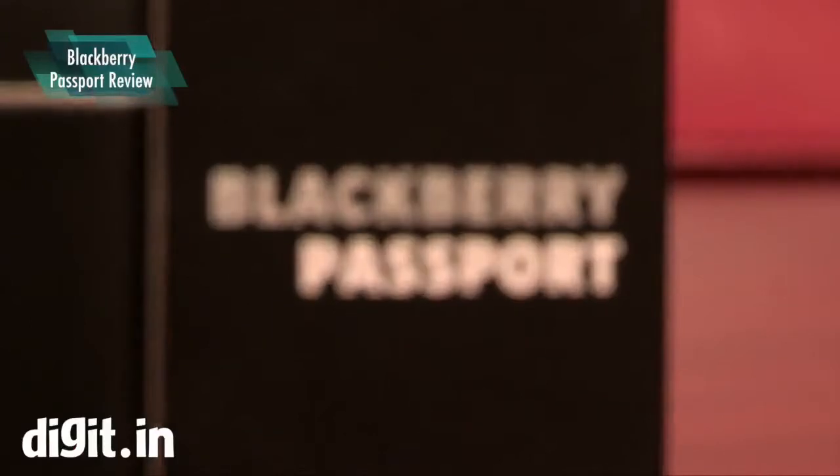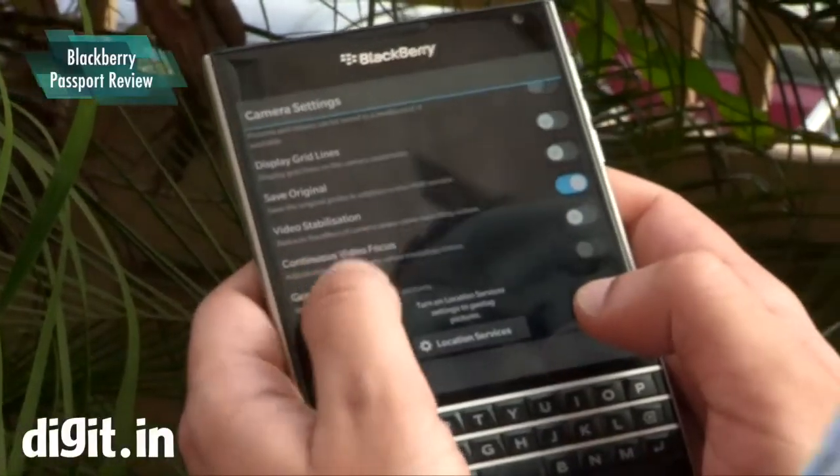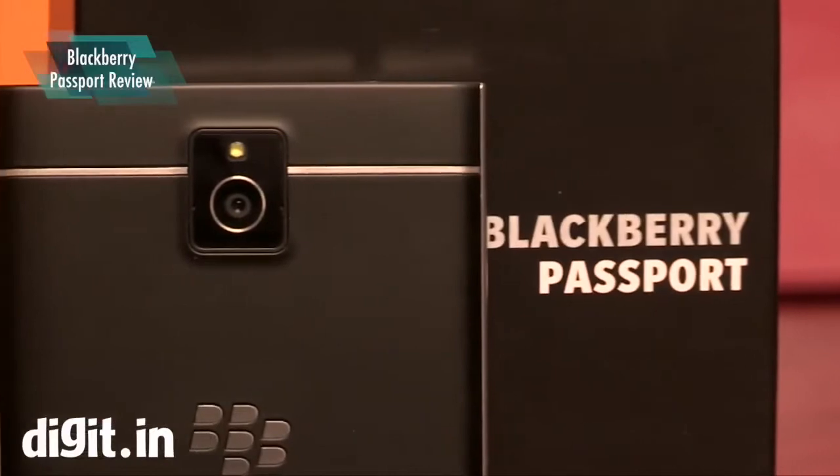The former mobility giant is a shadow of its former self and has seen its market share erode almost continuously since the advent of touchscreen smartphones. BlackBerry always meant business, and the BlackBerry Passport just means that.